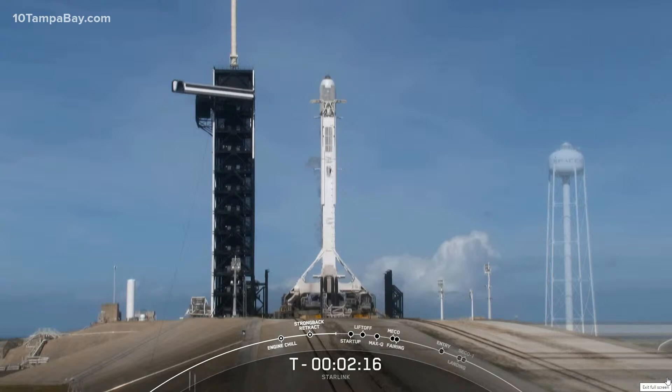On screen is a view of Falcon 9. That booster is flying for its sixth time today, and it's currently stationed at Launch Complex 39A.